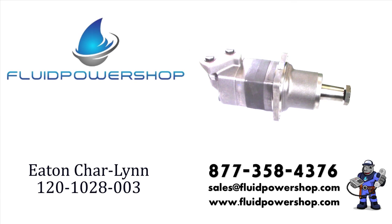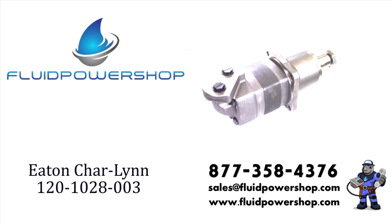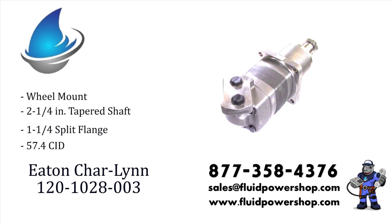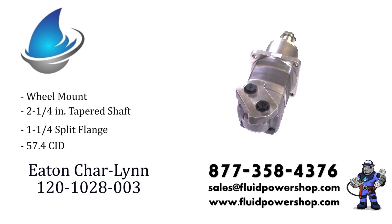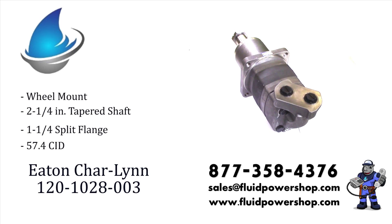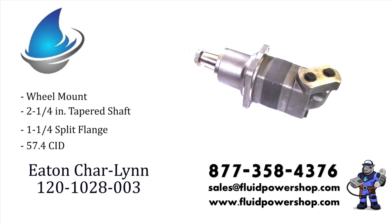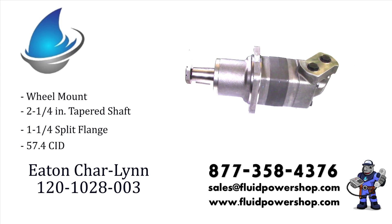Fluid Power Shop supplies everything you need from Eaton Charlene Hydraulic Motors. From repair parts to complete units, it's on the shelf, ready to go. For help, call 877-358-4376 or email sales at fluidpowershop.com.